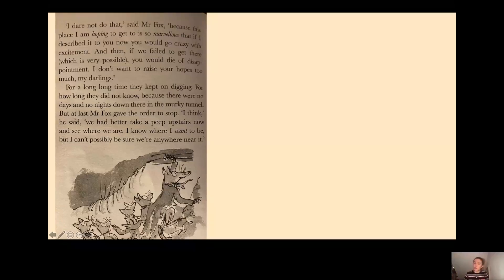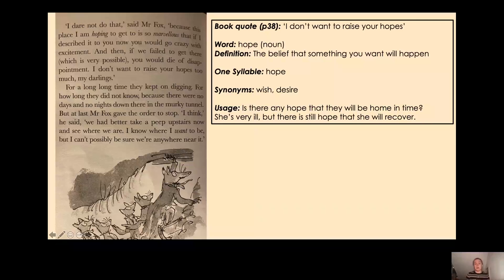He said he doesn't want to raise their hopes too much, because they might get there but they might not. Remember, at the end of the last chapter the small foxes definitely thought they could do it, so they have got high hopes. A hope is a noun — it means the belief that something you want will happen. The small foxes have the hope that they are going to escape from the farmers, and Mr Fox doesn't want to make that belief even stronger by telling them they will definitely escape.